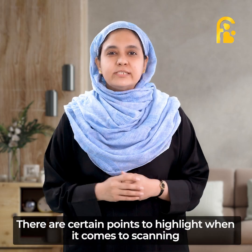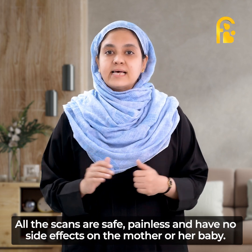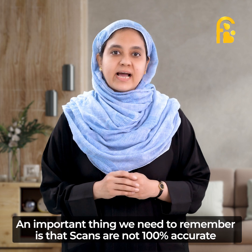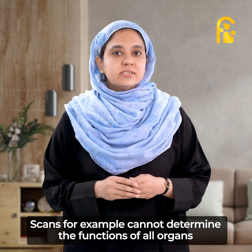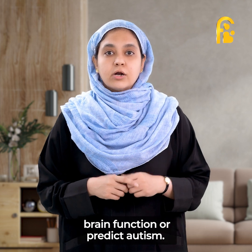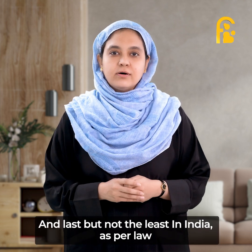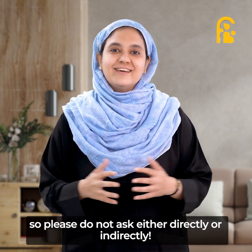Now, there are certain points to highlight when it comes to scanning. Firstly, all scans are safe, painless, and have no side effects on the mother or her baby. An important thing to remember is that scans are not 100% accurate and that certain abnormalities cannot be detected on scan. Scans, for example, cannot determine the function of all organs and thus cannot detect abnormalities such as hearing defects or abnormalities in brain function, nor can they predict autism spectrum disorders. And last but not the least, in India, as per law, the sex of the baby will not be revealed during any scan, so please do not ask either directly or indirectly.